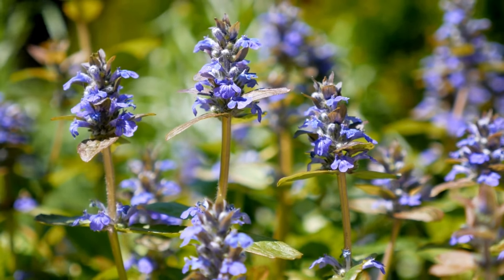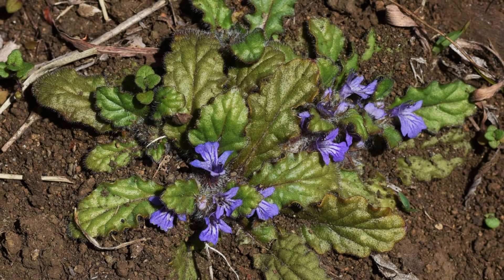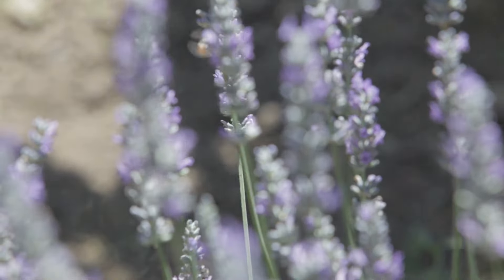Our final plant for today is the Bugleweed, or Ajuga. It's a low-growing perennial that spreads beautifully in shady areas. Its colorful foliage and pretty flower spikes bring a burst of color to the shade.